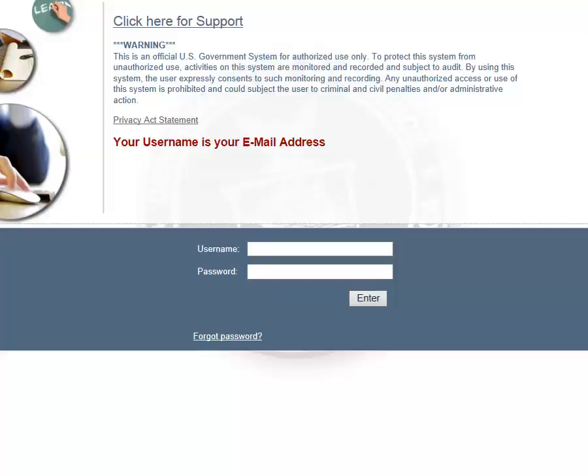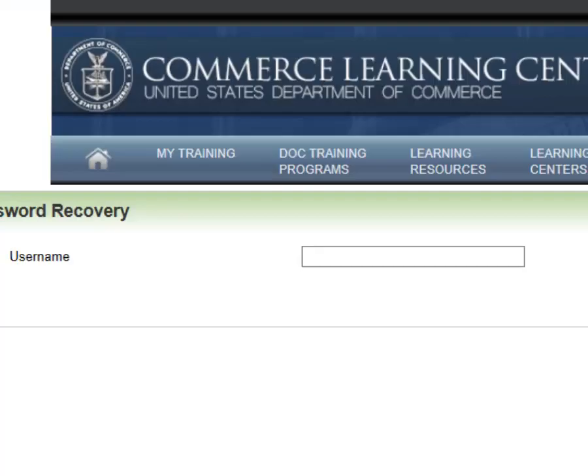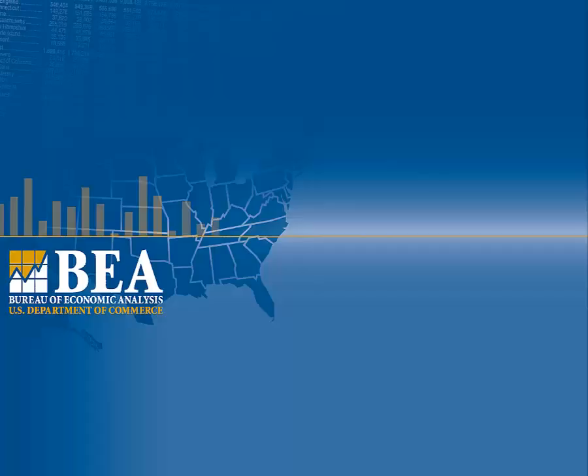Forgot your password to get into CLC? Go to the link on the screen and select the hyperlink text on the bottom that reads Forgot Password. The password recovery process will prompt you for your username. Your username is your atbea.gov email. Password recovery will email you a temporary password. You can also contact Live Support to recover your password.